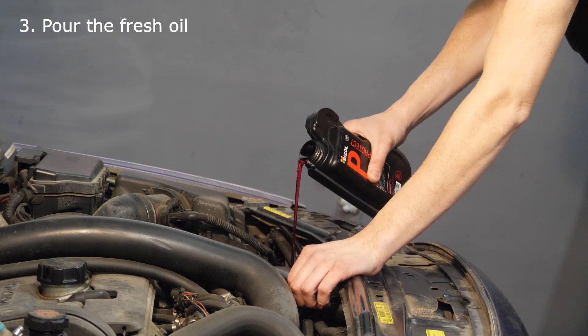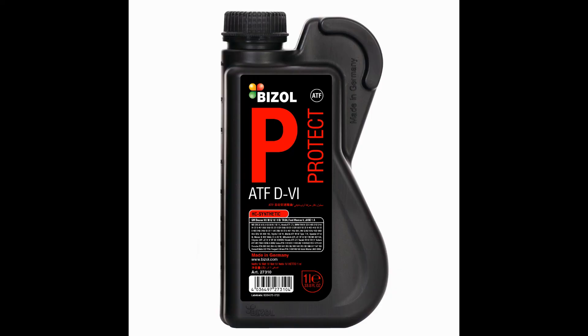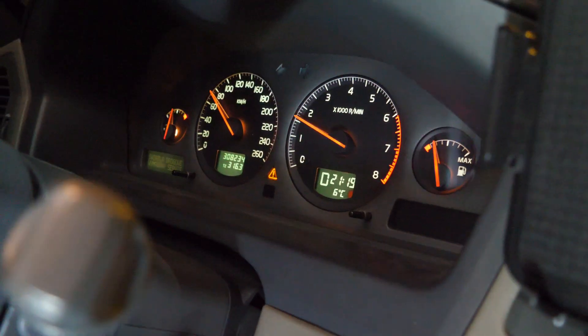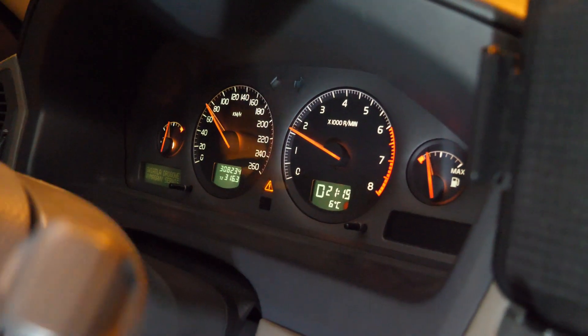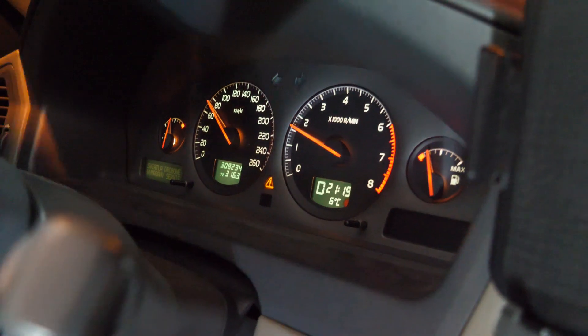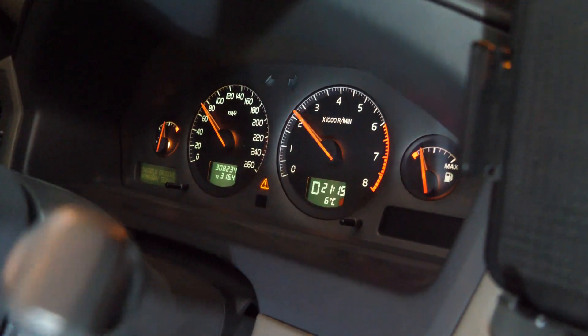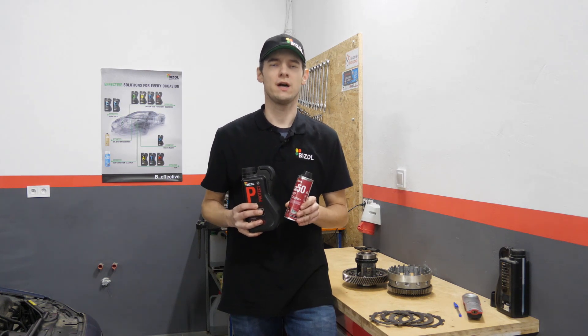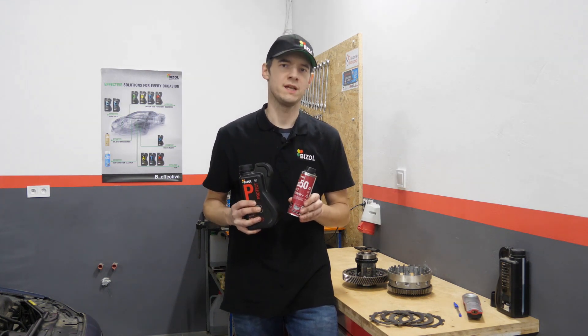After cleaning, pour the automatic gearbox with fresh Beezel Protect ATF D6. As you can see, flushing the gearbox with Beezel ATF Cleaner Plus A50 can remove the cause of automatic gearbox jerking. Remember to clean the gearbox and change the oil according to OEM recommendations.